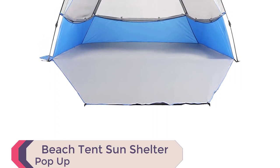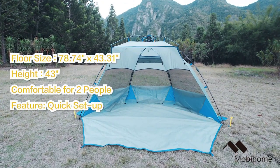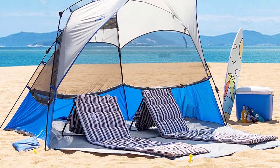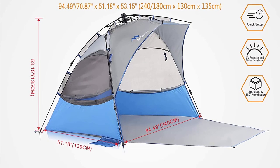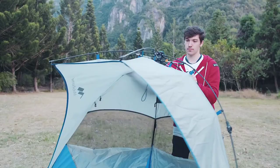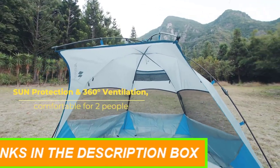Number 2: Beach Tent Sun Shelter Pop-Up. Looking for the best beach camping tent to enhance your outdoor experience? Introducing the Beach Tent Sun Shelter Pop-Up, X-Large 4–5 Person Portable Shade Tent with UPF 50+ Protection. This beach tent features a quick pop-up design, making setup a breeze. With its extra-large space of 94.49 x 70.87 x 51.18 x 53.14 inches and a front porch of 43.31 inches, it comfortably accommodates 4–5 people. Weighing just 7.38 pounds, it's easily portable, folding into 6.10 by 38.19 inches and fitting into your car's trunk.